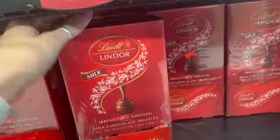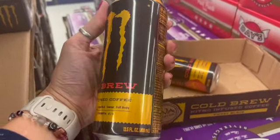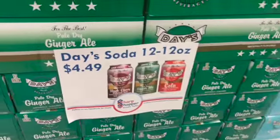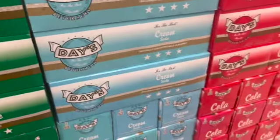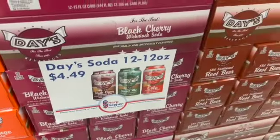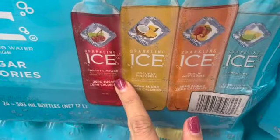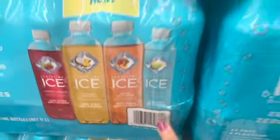There are Lindor milk chocolate truffles — the kind that open up for display. Java Monster cold brew is 99 cents, and there's a big stack of it. The Different Days sodas are $4.49 for a 12-pack — fruit punch, grape, orange, cream soda, and black cherry. There's also an ICE variety pack with cherry lemonade, cherry limeade, coconut pineapple, and peach nectarine — 24 bottles for $7.99.